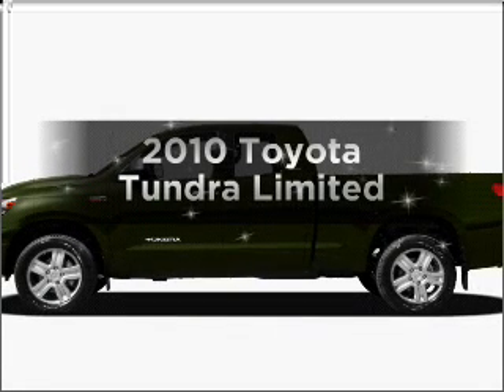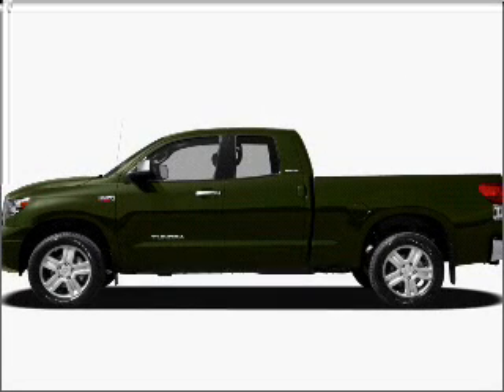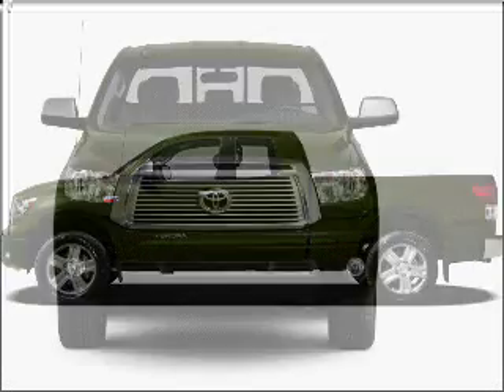Introducing the 2010 Toyota Tundra. Find everything you want in a ride under one roof with this vehicle.